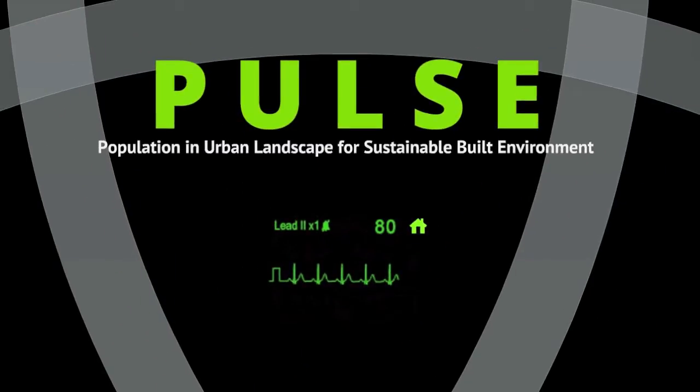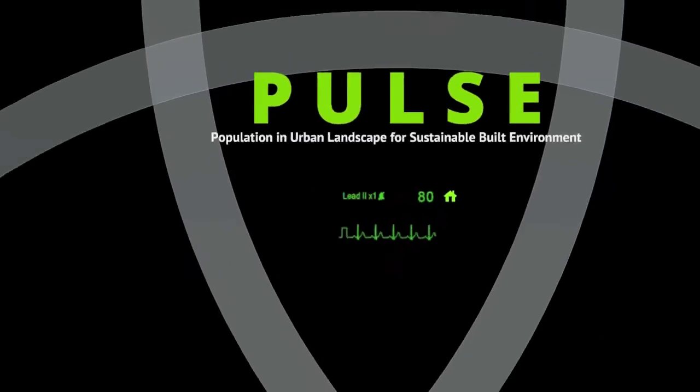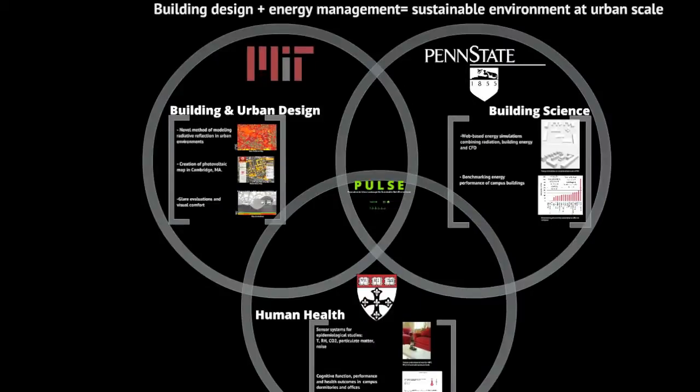Pulse: Population in Urban Landscape for Sustainable Built Environments. Through collaborations across MIT, Penn State University, and the Harvard School of Public Health, we bring together different disciplines.